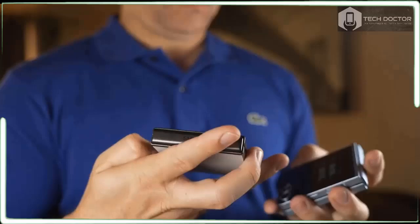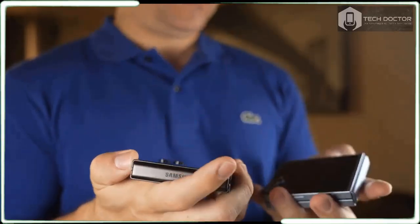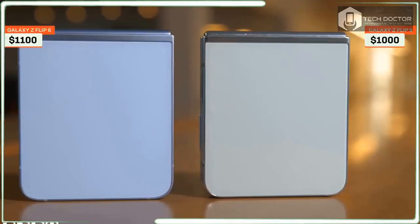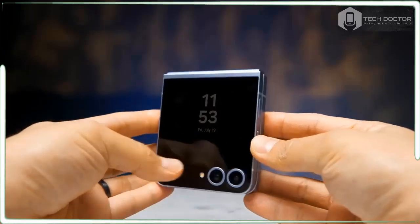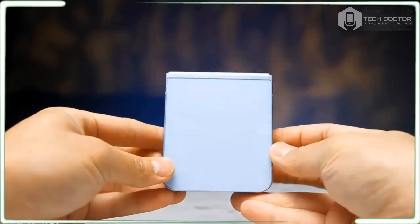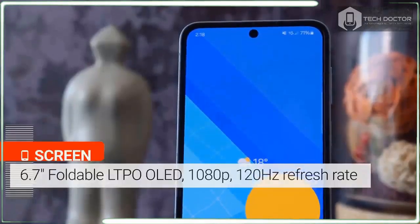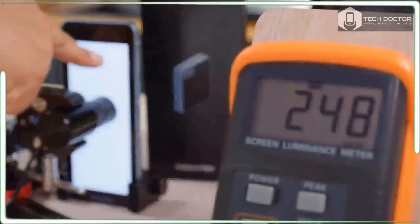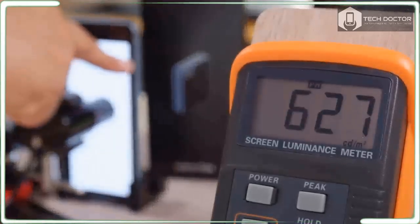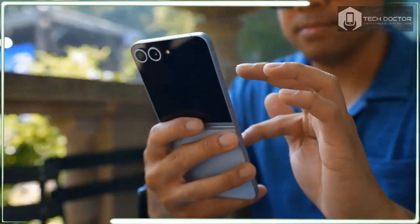I am delighted by the dose of personalization added to the Flip 6 when paired with the new flip cases that combine interactive block screens to the flex window. There are even a couple of new ones with built-in LEDs that light up the back of the phone, taking power via the phone's wireless charging. These add-ons go a long way to make people take notice of the phone.